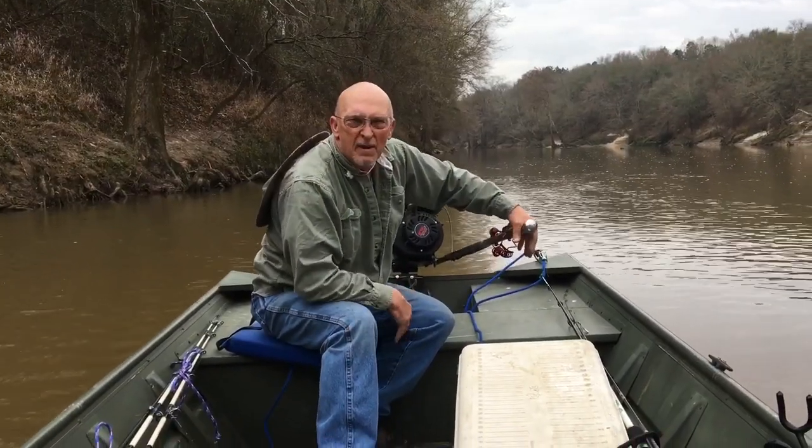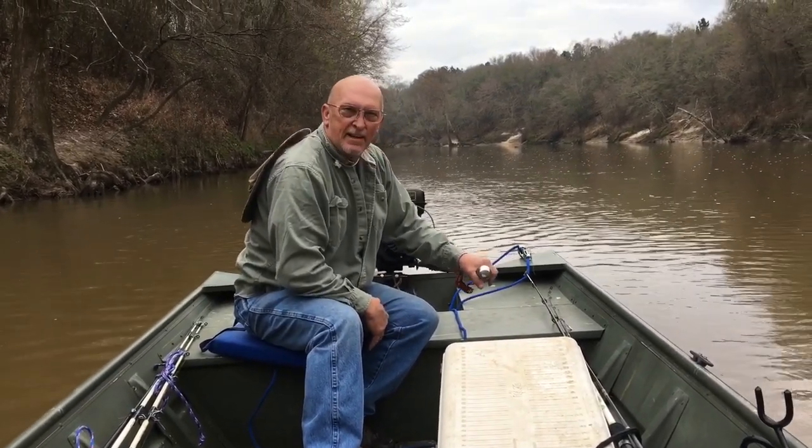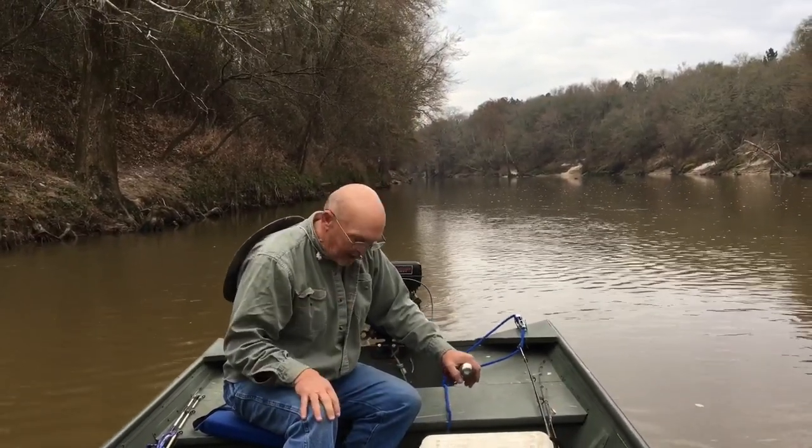Well folks, this is Bill with Bill Reddick Outdoors. I've got my good buddy Kent. We just put the boat in the river there by the house. We're fixing to go catch some catfish. I got this old long-tail motor a few years ago and I'm gonna show you a little tip that I found out.